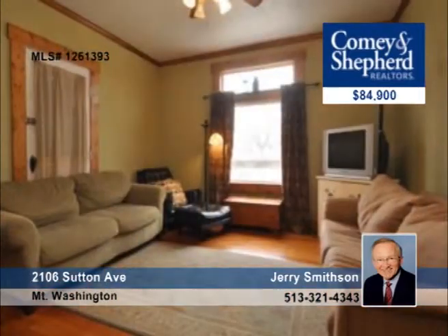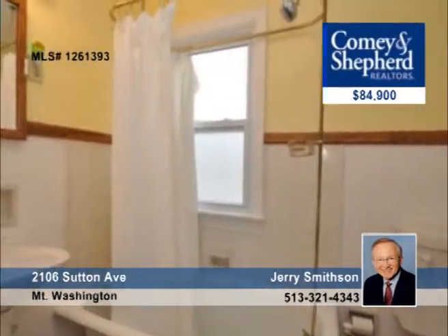Adorable and quaint, this two-bedroom Victorian has a lot to offer with an updated kitchen, two full baths, and hardwood floors, plus a nice rear yard. Jerry says the charm is here — give him a call and make it yours.